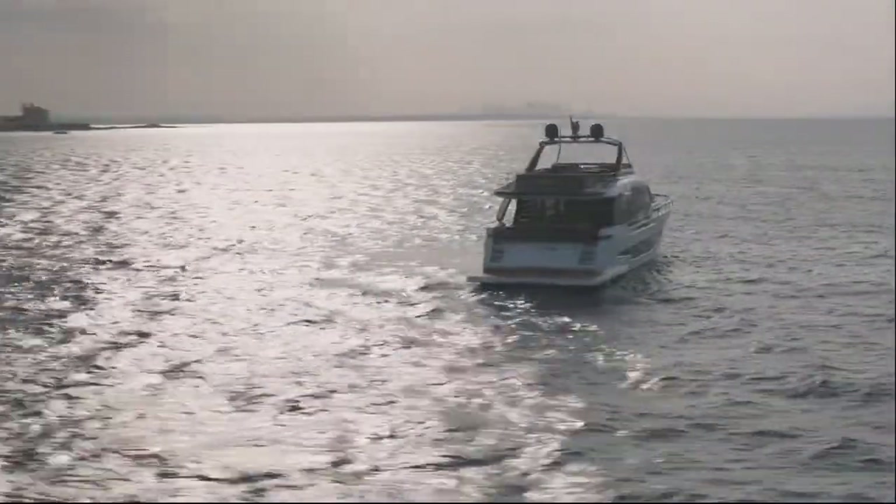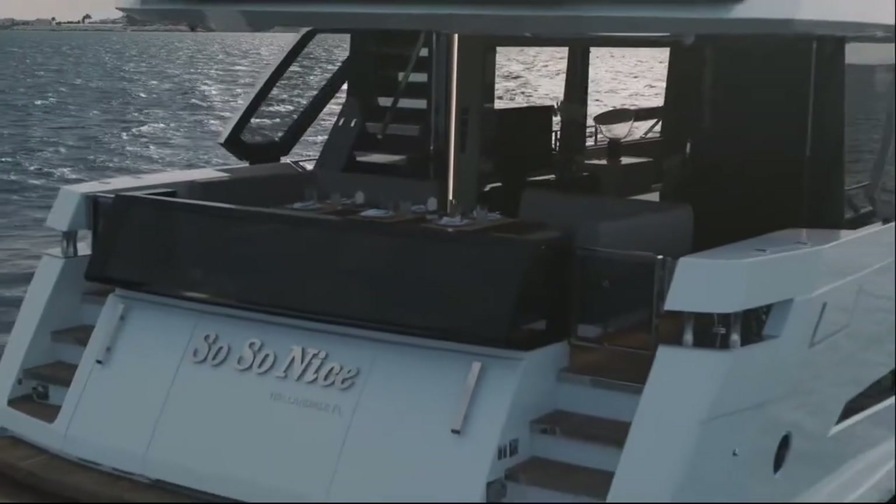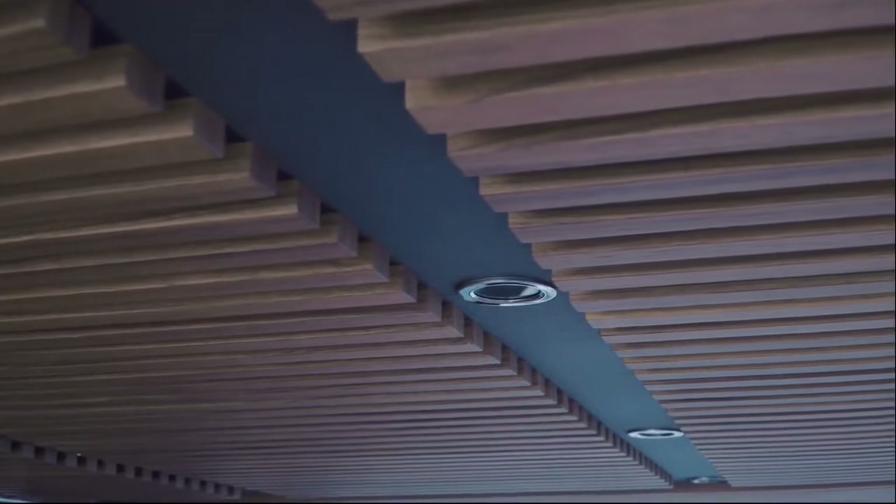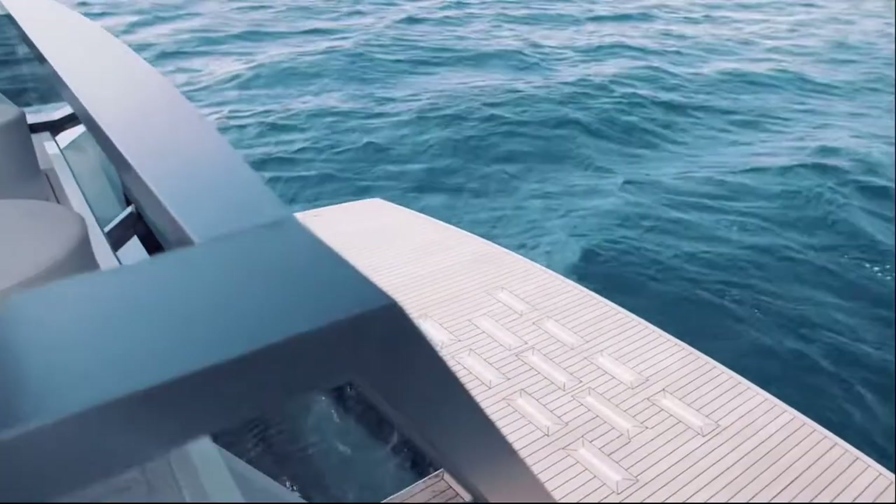When accessing the boat from the stern, it is possible to appreciate a connection between the cockpit and the beach club. We tried to combine two spaces in one without losing the essence of its 82 feet.